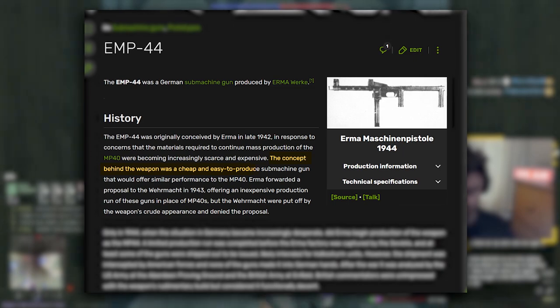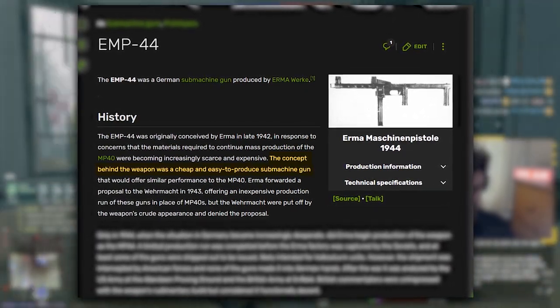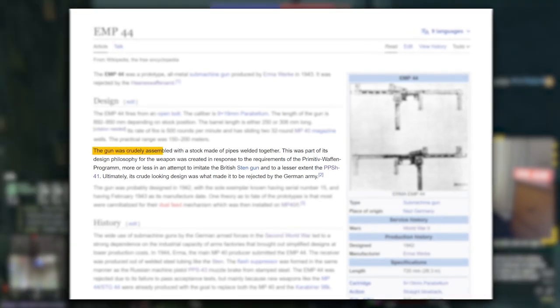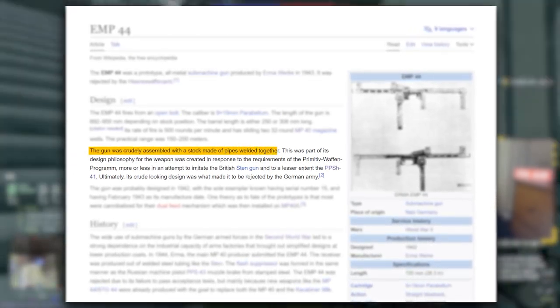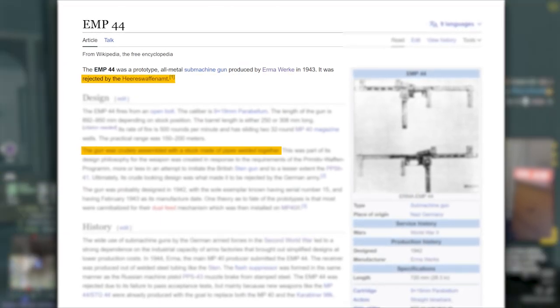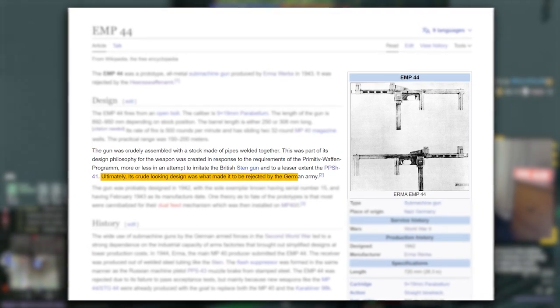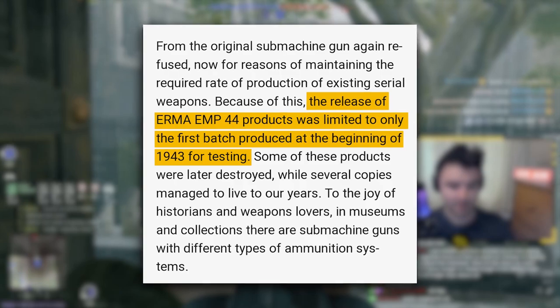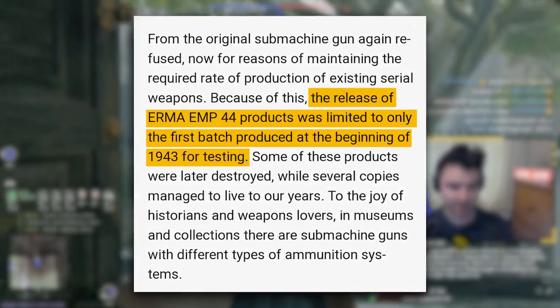It was a very simplified machine pistol that could be manufactured with speed and in great numbers. Yet such a crudely designed firearm — which had a stock made of literal pipes welded together — was not approved by the German weapons agency, the Heereswaffenamt, and the Wehrmacht at the time. Only one batch, produced for testing in early 1943, was made, with very few surviving today.